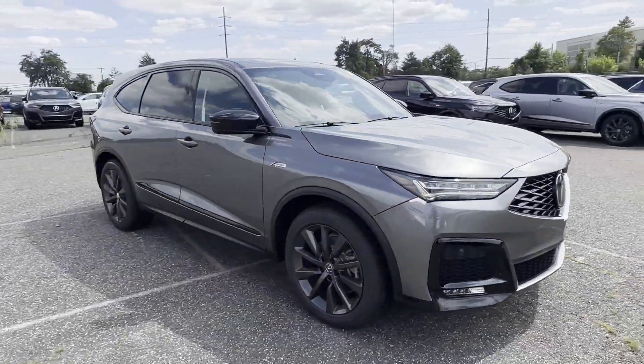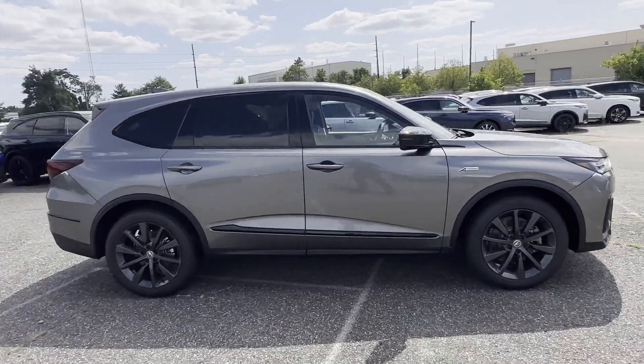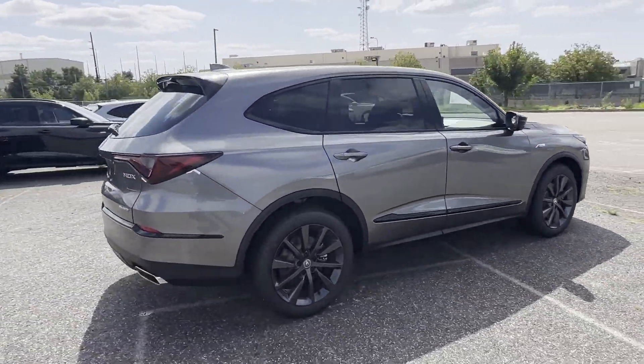2025 Acura MDX. This SUV offers space as well as power and performance.